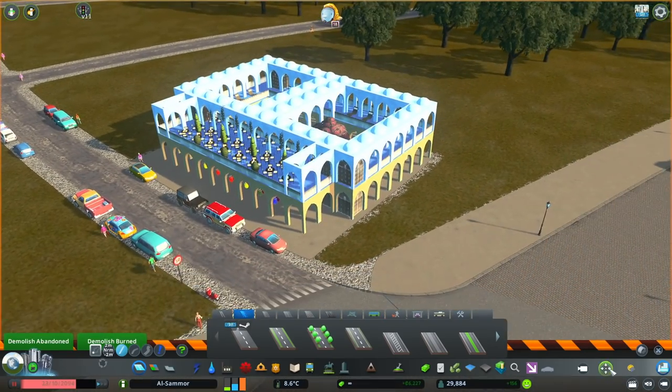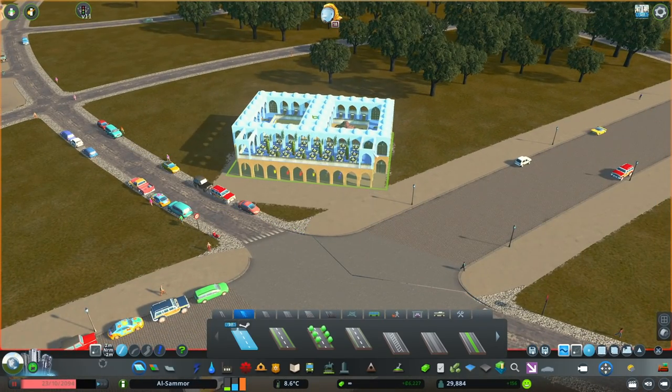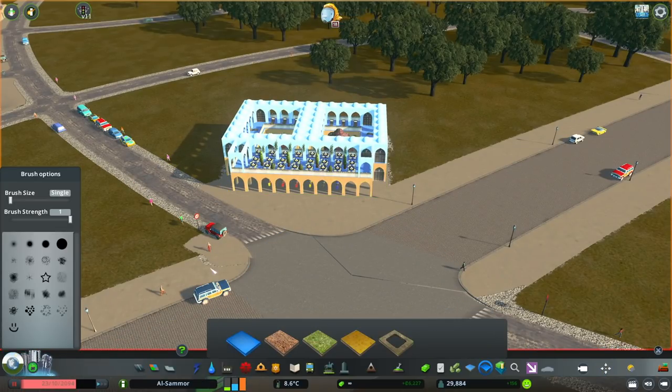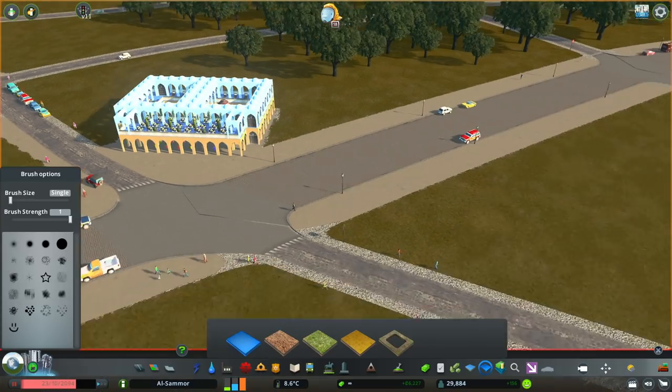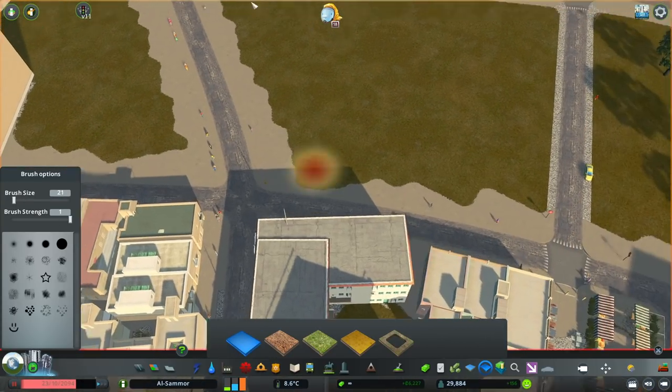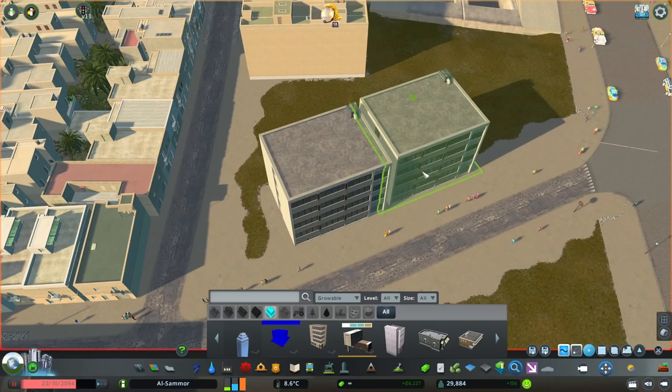If you haven't checked out the last video, this is their own country over here. It's based on the name Al Jazeera — you know, that TV show, the media company — so Burjazeera, similar, right? And the capital is Bersheva right here.